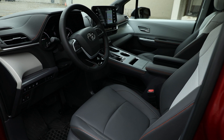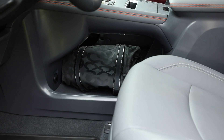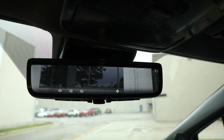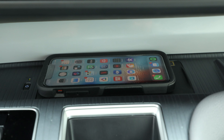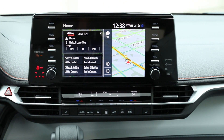The front row occupants enjoy standard heated front seats, a new bridge-style console with space for a large bag underneath, a roomy centre console, a digital rear view mirror, a wireless charging pad, and a 9-inch infotainment system with standard Android Auto and Apple CarPlay.